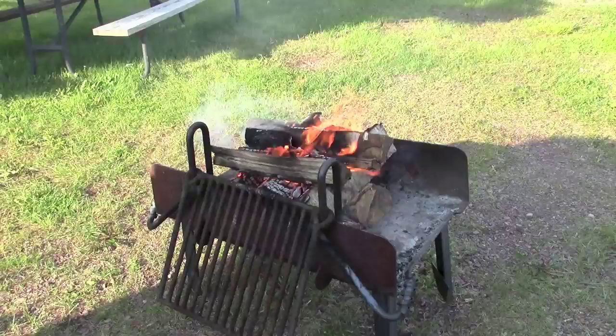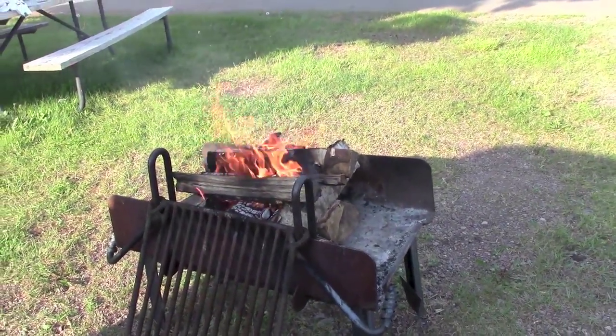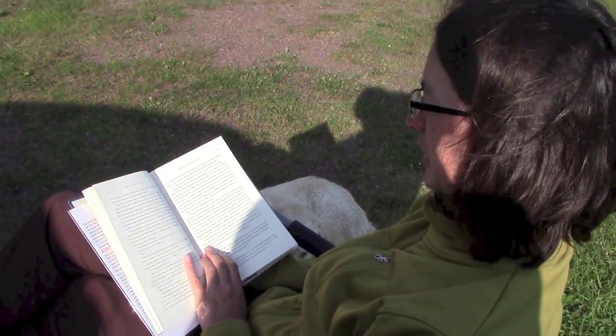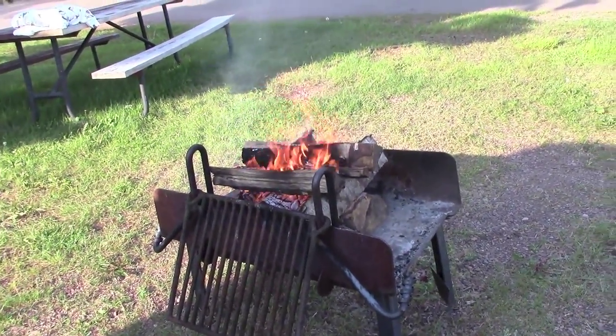Traffic jam. Trying our hands at an upside-down fire. What do you think? It requires much less putzing. It's true. It should be self-contained now. We'll see.